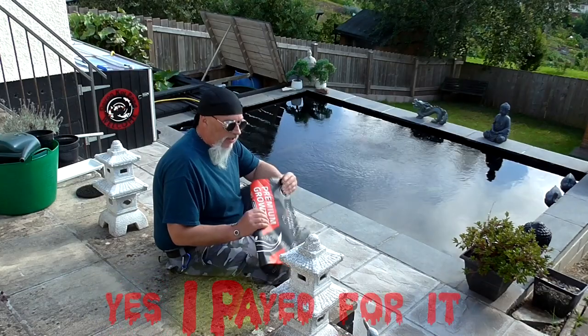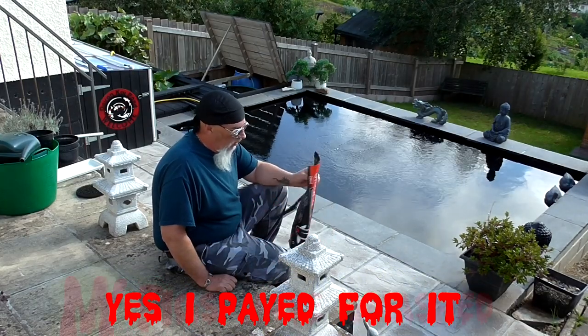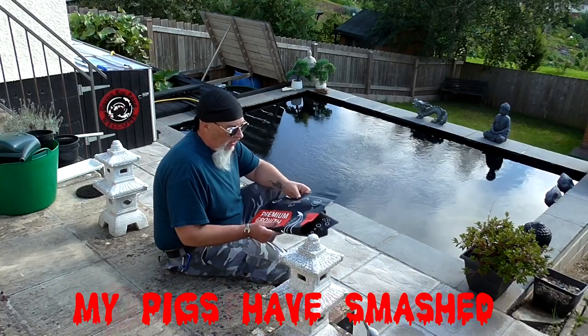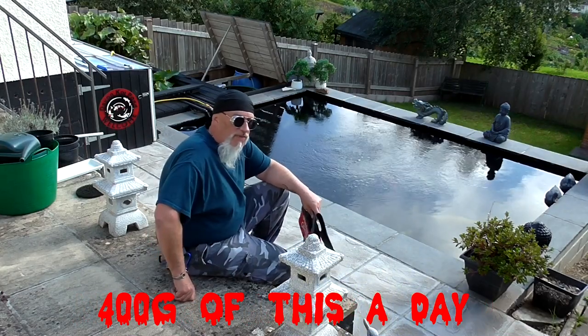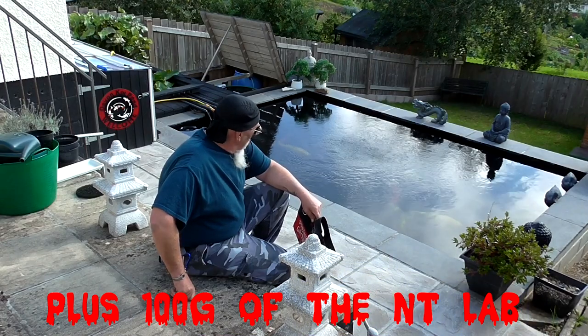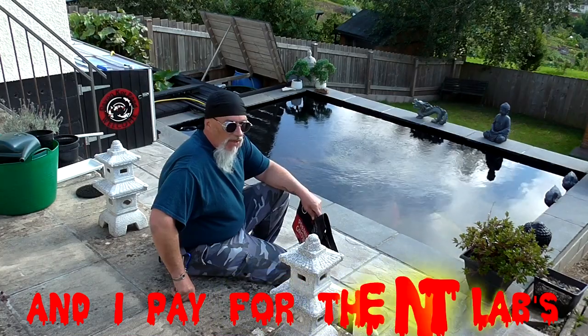I'll give it a 10 out of 10 on a Devon Koi Pond scale. Good food - got another 5 kilo bag of it to get through. I'll happily mix that in with the NT Labs stuff that I feed all the time. I do like the NT Labs Growth Vital Health one. And wintertime I'll go on to the Wheat Germ and Garlic.